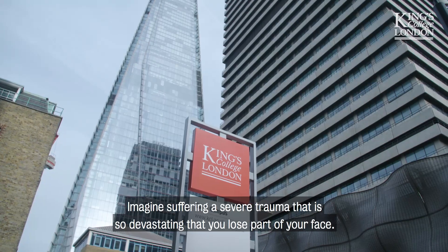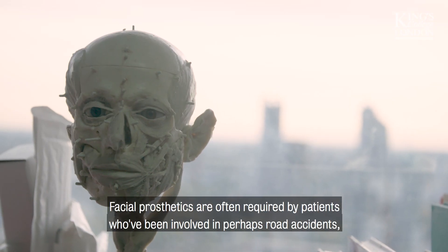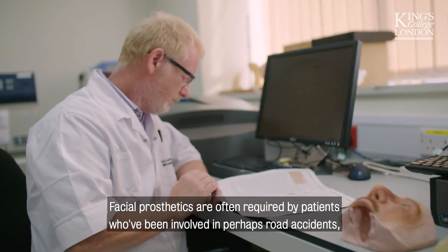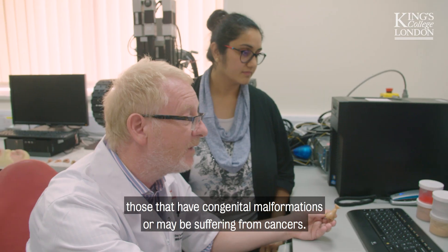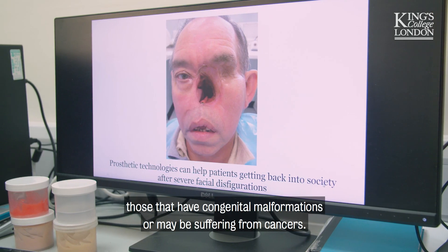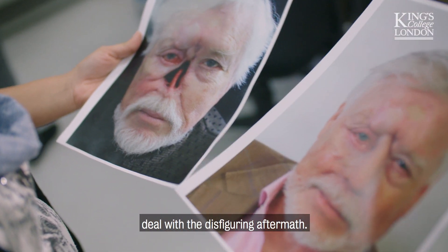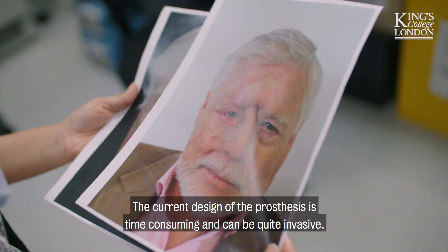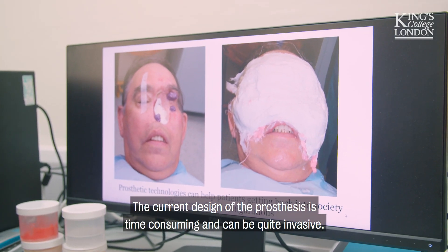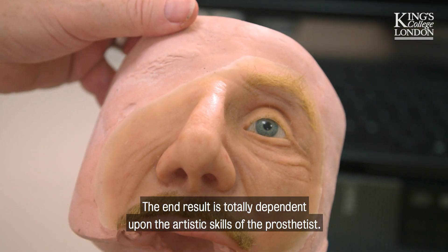Imagine suffering a severe trauma so devastating that you lose part of your face. Facial prosthetics are often required by patients who have been involved in road accidents, those with congenital malformations, or those suffering from cancers. Not only would you have to cope with the psychological impact, but also deal with the disfiguring aftermath. The current design of the prosthesis is time-consuming and can be quite invasive, and the end result is totally dependent upon the artistic skills of the prosthetist.